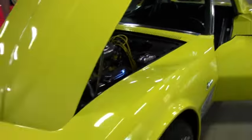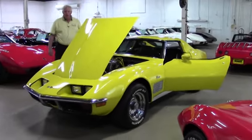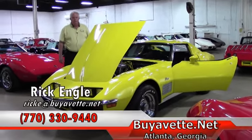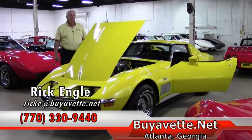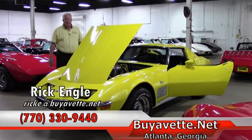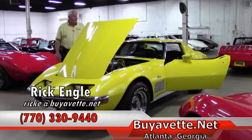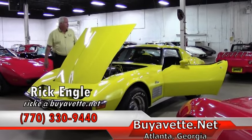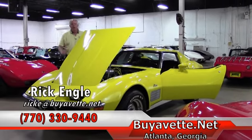If you're looking to test drive this particular car or any of our cars, please feel free to give me a call. My number is 770-330-9440, or you can email me at ricke@buyavet.net if you're looking for that dream car. I'd be more than happy to help you. Love to put you in for a test drive on this particular car or any that we have in our showroom. I appreciate you taking a few minutes to look at this '71, and if you have any questions, feel free to give me a call and please enjoy the ride.